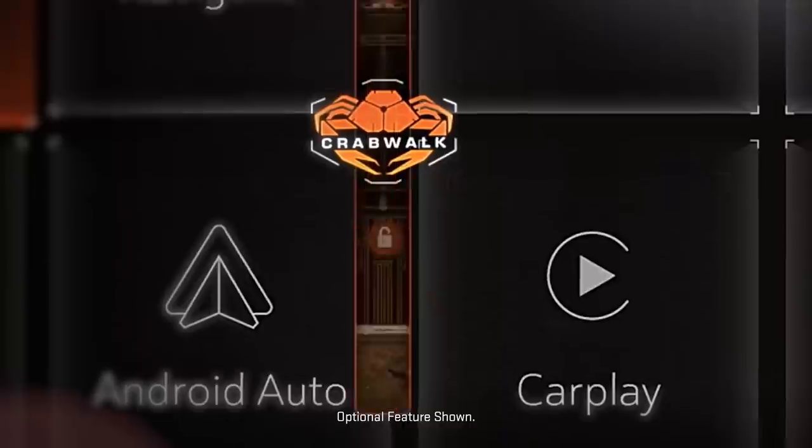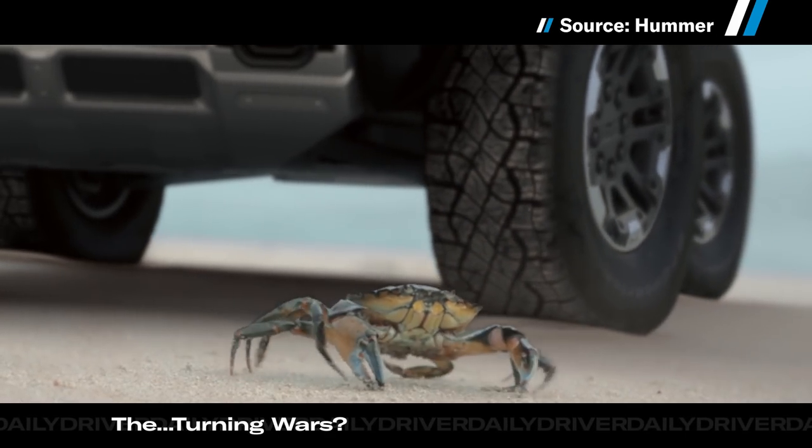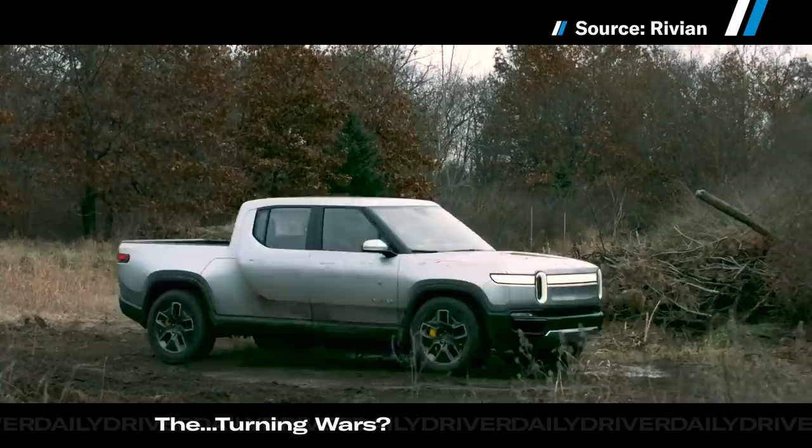We're a little over a month away from the official unveiling of the new EV Hummer, so you know what that means — it's teaser time. Yesterday, GMC published a video demonstrating the truck's crab mode.